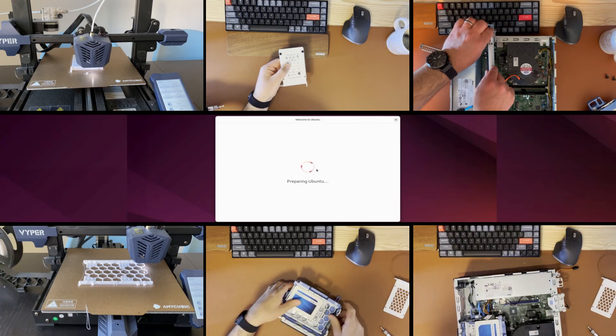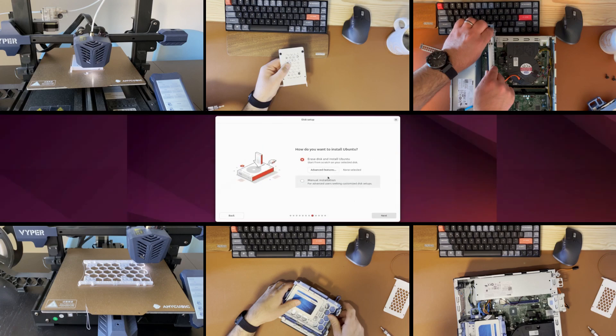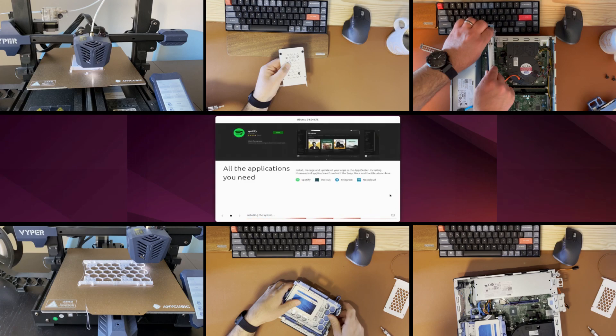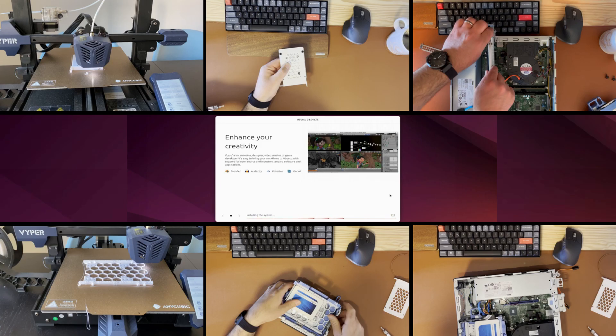The only thing left to do was to install the operating system. For this video, I chose Ubuntu 24.04. A lightweight desktop environment or a window manager could result in better gaming performance on this system, and I will test this in an upcoming video. But for now, we stick to Ubuntu with GNOME.